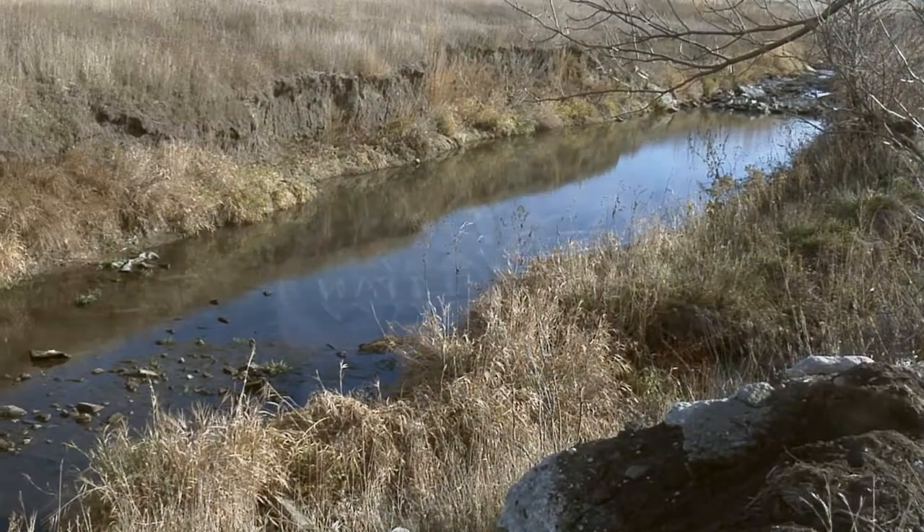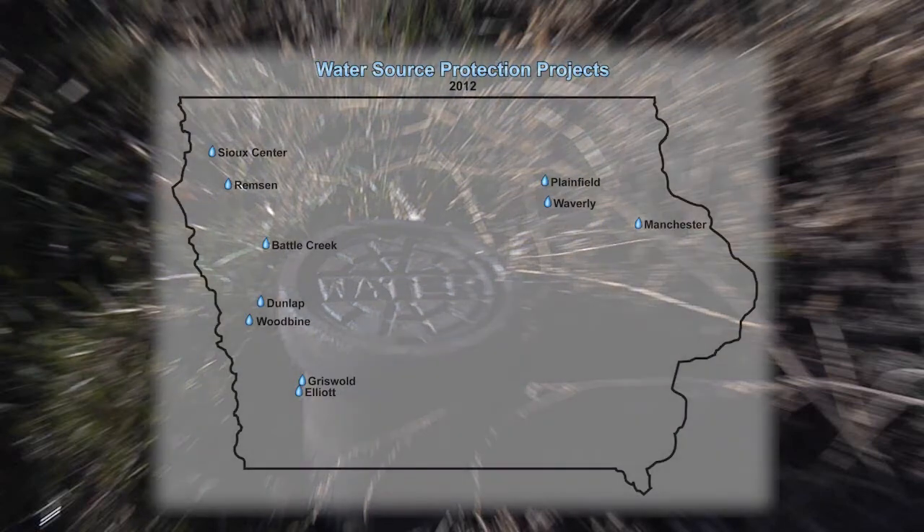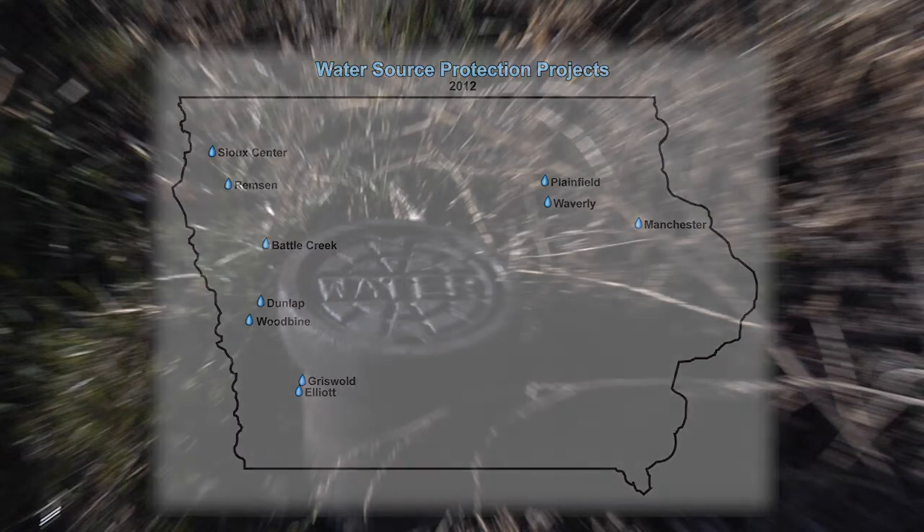An excellent example is planting a native prairie on sensitive land through which groundwater flows into a wellfield. As of 2012, 10 of approximately 200 communities with water supplies of concern for nitrate in areas highly susceptible to contamination are working on a source water protection project.